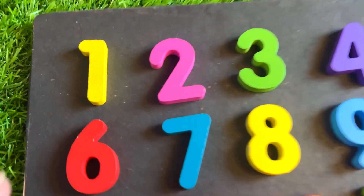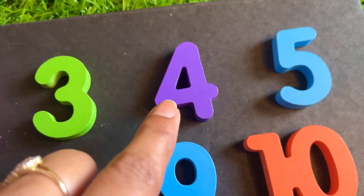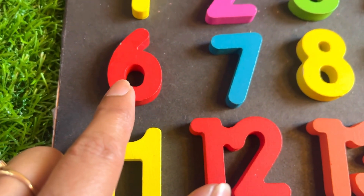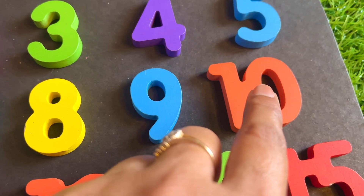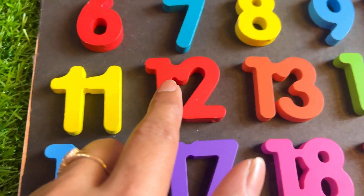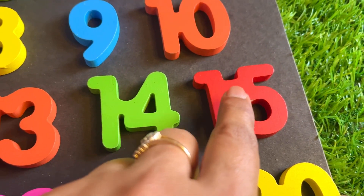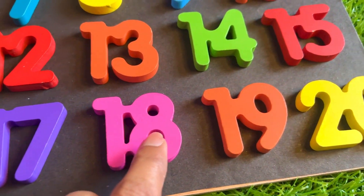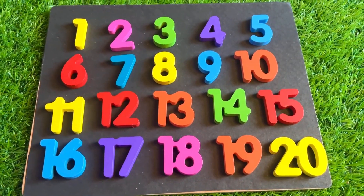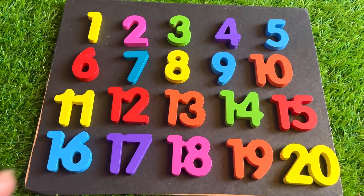One more time, you count with me! One, two, three, four, five, six, seven, eight, nine, ten, eleven, twelve, thirteen, fourteen, fifteen, sixteen, seventeen, eighteen, nineteen, twenty. Thanks for watching kids — meet you soon in the next video. Bye-bye kids, take care!